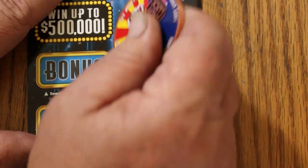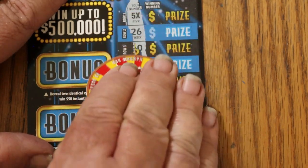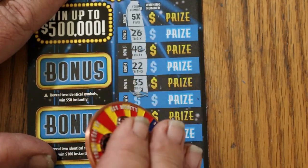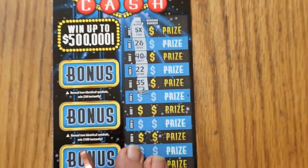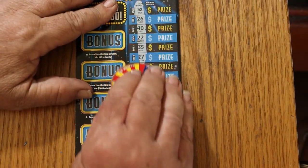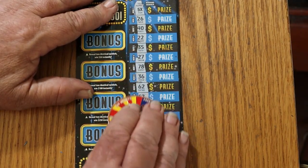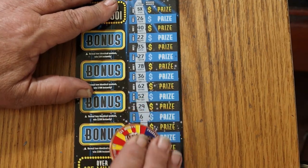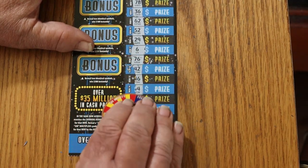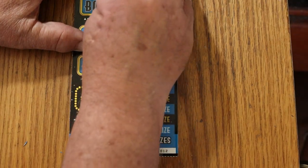Here we go with ticket 12. We got a multiplier of five times! We're going to just go right down the line here. We got to win right off the bat. Any other multipliers? Nope, just the single five times.